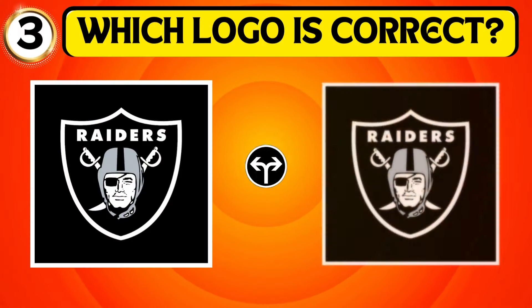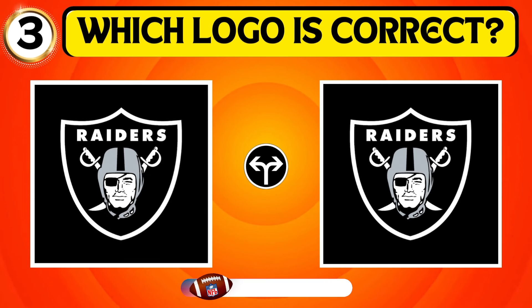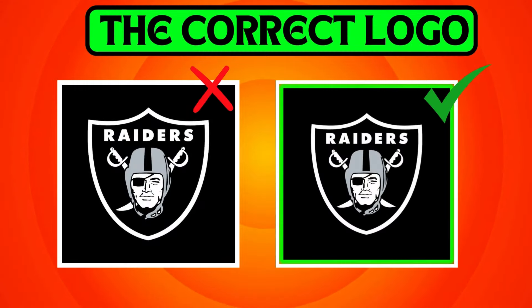View the images and identify the one that represents the logo of the Raiders. The second picture shows the Raiders logo.